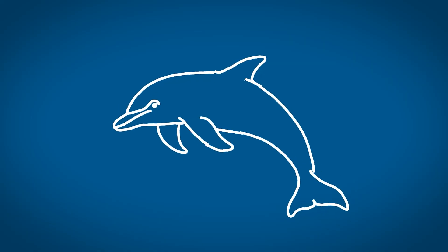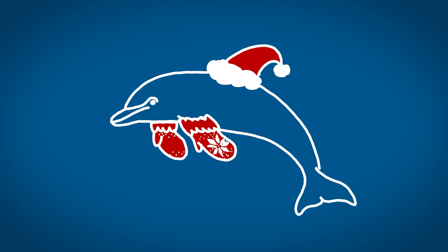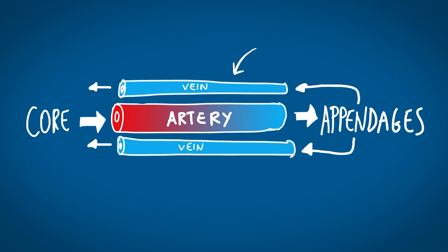Dolphins' appendages, such as the flippers and the dorsal fins, have a high surface-to-volume ratio, which dissipates a lot of heat — and this is not good if you're trying to keep your body warm. So to decrease heat loss in the appendages, the arteries and veins are arranged to create a counter-current heat exchange. Arteries carry warm blood from the core and when they reach the appendages, they are positioned very close to the veins, which carry cold blood from the periphery. The proximity between warm arteries and cold veins causes the blood in the veins to warm up, so the blood returning to the core is much warmer.